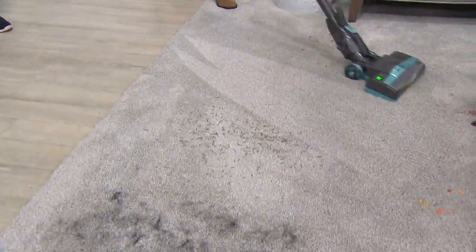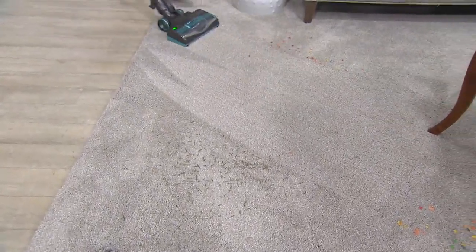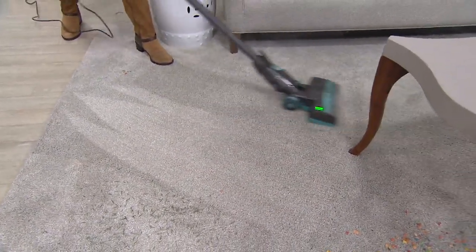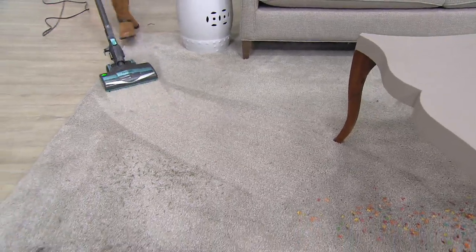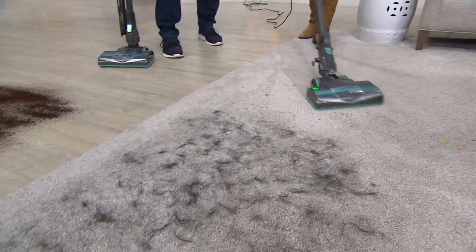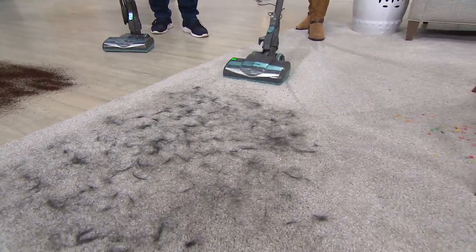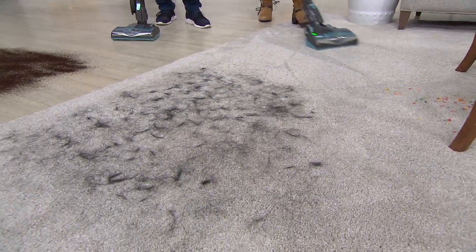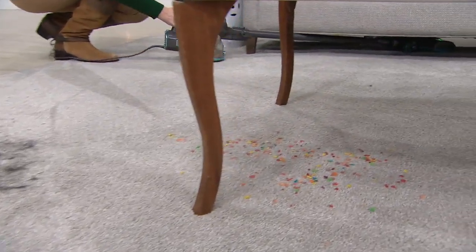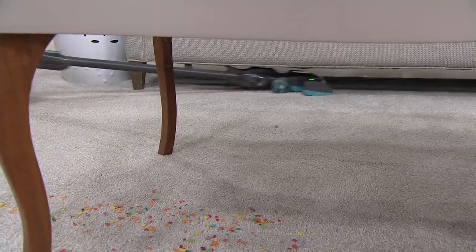Does power need to be pricey? Apparently not. Anybody who thinks it does hasn't contacted Shark and hasn't contacted QVC. Because this is digging into the carpet — pine needles, pet hair. You definitely need a $400 vac to get pet hair? No, you don't. Or what about getting underneath things? You need a $600 vac to do that? No, you don't.